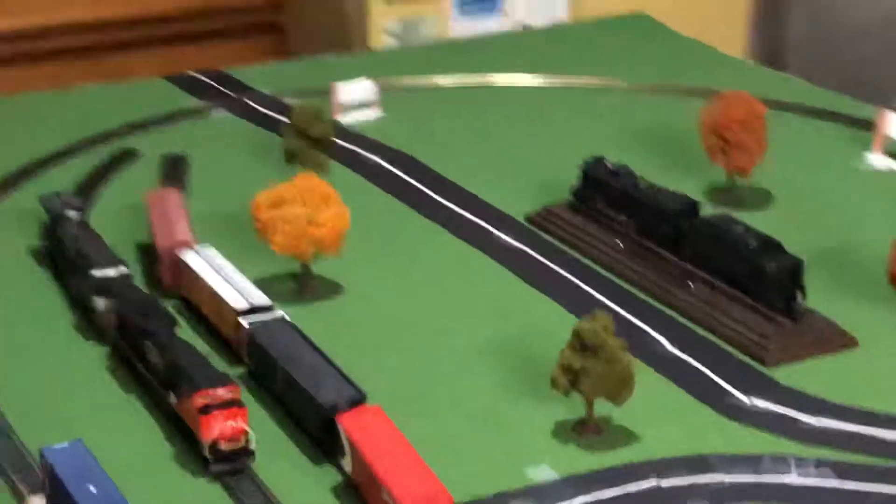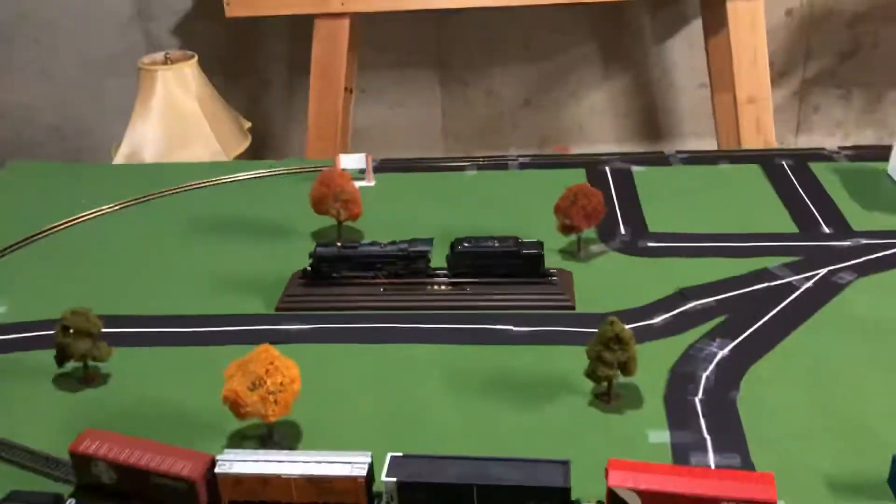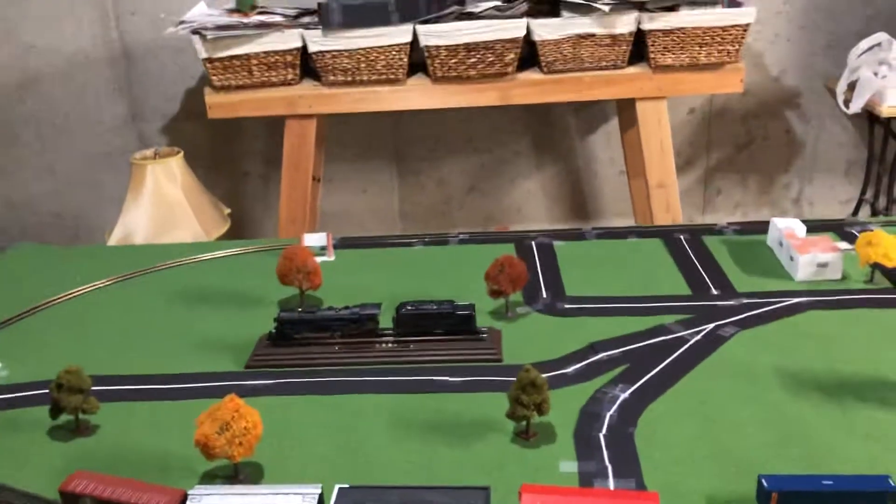Something I just got — it's a display model of the Burt Shires steam locomotive. It looks really nice sitting on the layout.